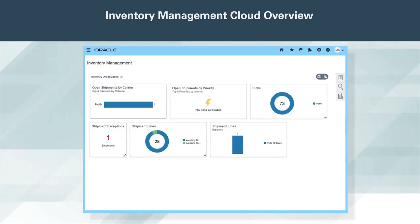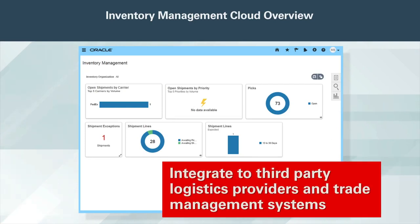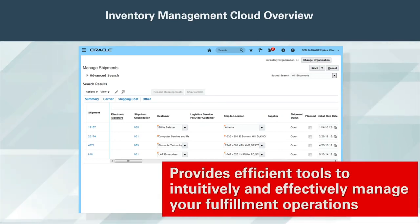Improve your warehouse efficiency and cost control with consistent fulfillment processes, and empower employees with easy-to-use visuals, notifications, social networking, and self-service features. Integrate to third-party logistics providers and trade management systems. Shipping is enabled for web services, B2B, and spreadsheet uploads. Whether you're fulfilling orders to customers from Oracle Order Management Cloud or for internal material requests within your organization, Oracle Inventory Management Cloud provides efficient tools to intuitively and effectively manage your fulfillment operations.